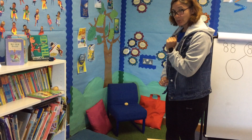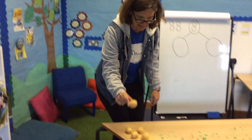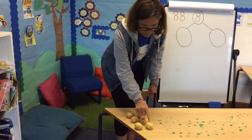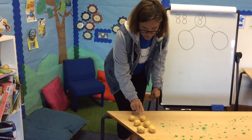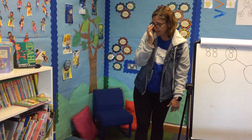I can see another one — there it is. Good job I didn't sit down on that! There's another one. So now we've got one, two, three, four, five, six potatoes. How many more do we need to make eight?